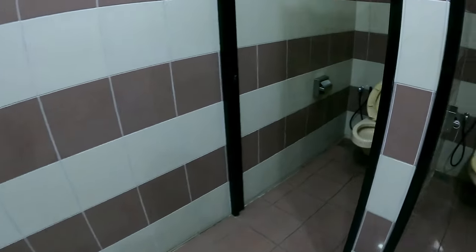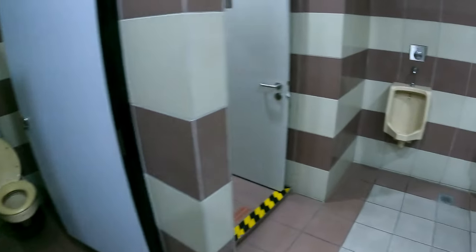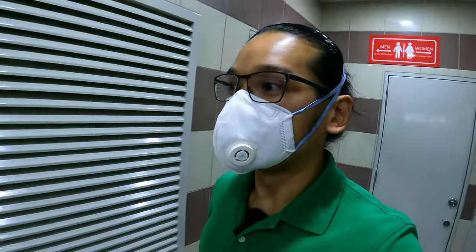I think there's no one in the washroom. Let me have a look at the washroom first — very old school. Here is the toilet. Let me do my work and then I'll show you how the train looks like.